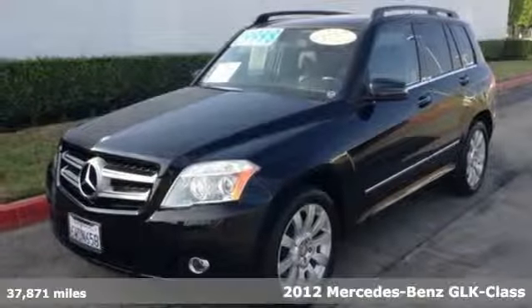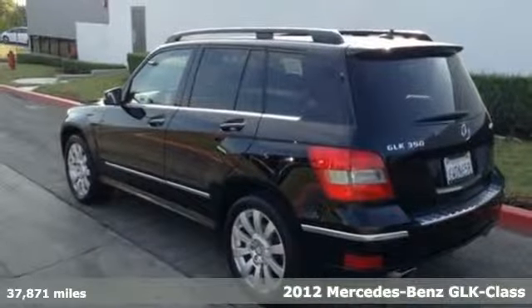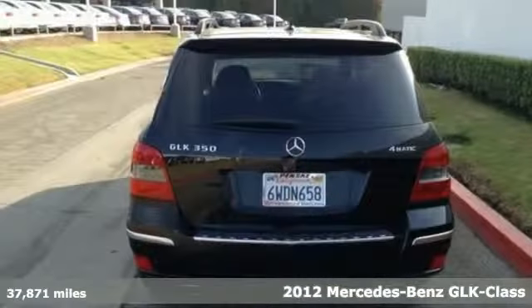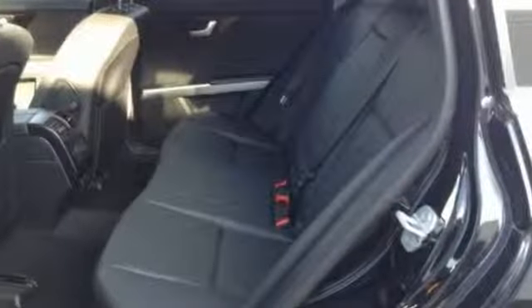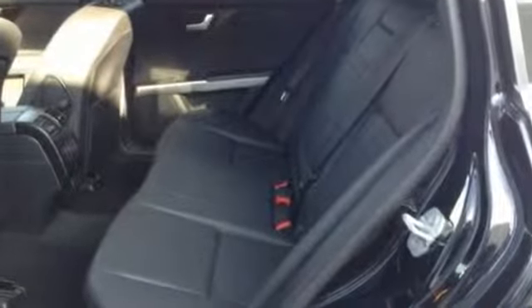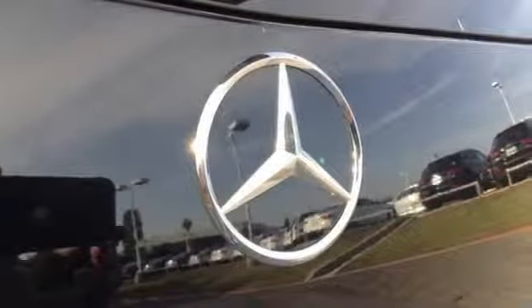It's a 2012 Mercedes-Benz GLK Class. The sensational GLK Class has all the classic Mercedes qualities, with standard amenities like power seats, a tire pressure monitor, dual-zone climate control, and a premium audio system with CD player and MP3 decoder.